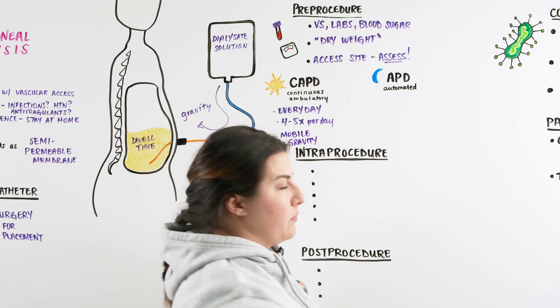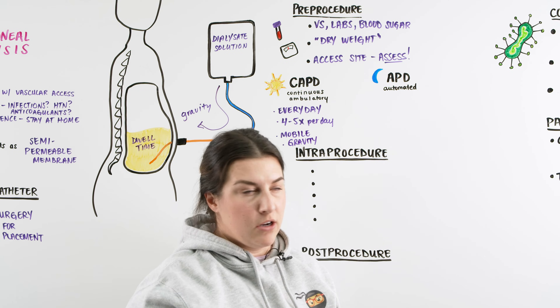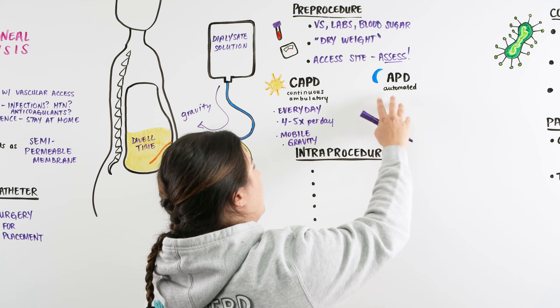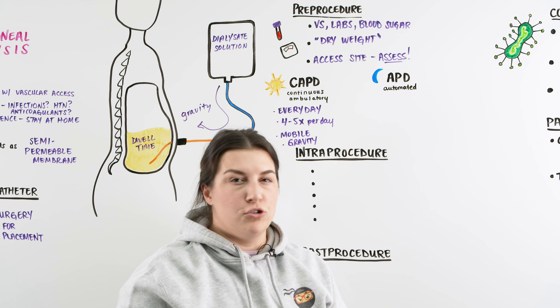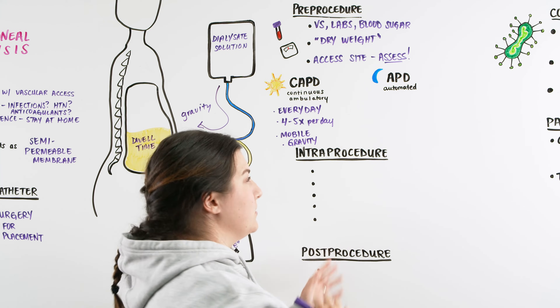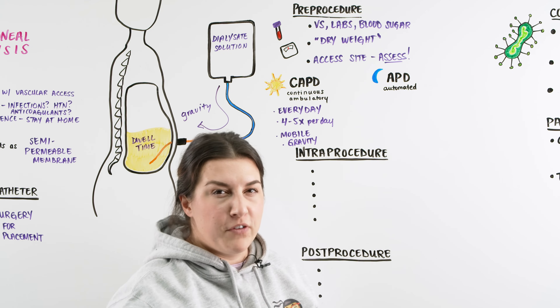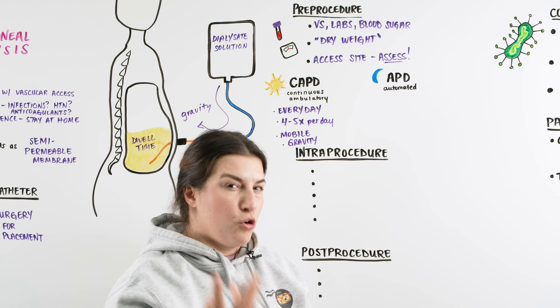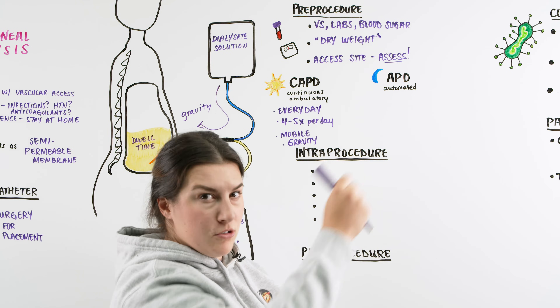The automated peritoneal dialysis is done at nighttime. It takes around eight to ten hours; the patient has a machine at home and is set up on it during the night. It turns over and changes dwell times and dialysate throughout the night while they sleep. Some patients prefer this because they hook themselves up, go to sleep, and then move around freely throughout the day without being hooked up to anything.